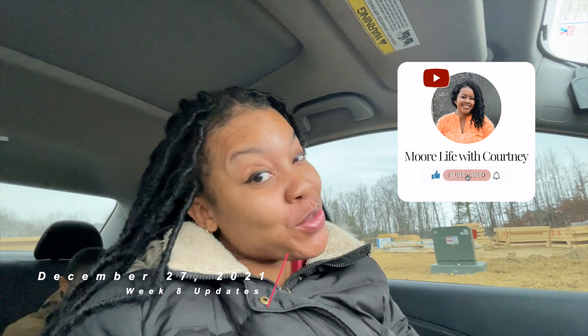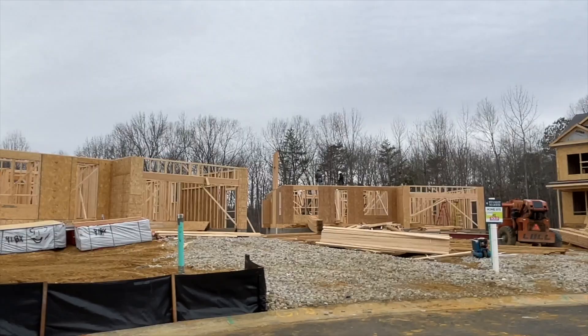Hey, welcome back to More Life with Courtney — and if this is your first time, welcome! Today is going to be another Chateau de More update. Things are definitely speeding up and we are so happy. When you all interact with these videos it helps get this information out to more people who are interested and want to learn, and I really appreciate it.